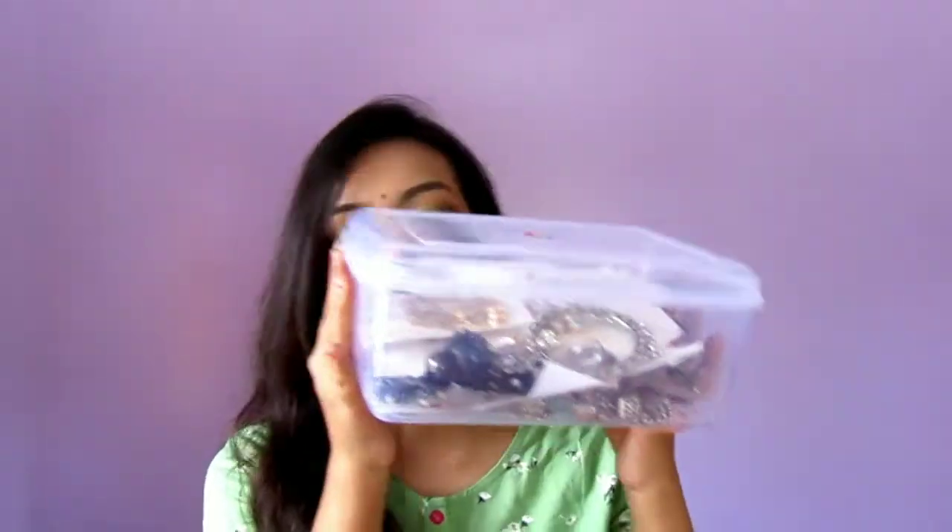So in today's video, I'm going to share with you a jewelry haul. All the jewelries that I have are in the box, and most of the jewelry, except just two, are from Aatmaja Creations. I will give their Instagram handle and their Facebook handle in my description box, so make sure to check that out.